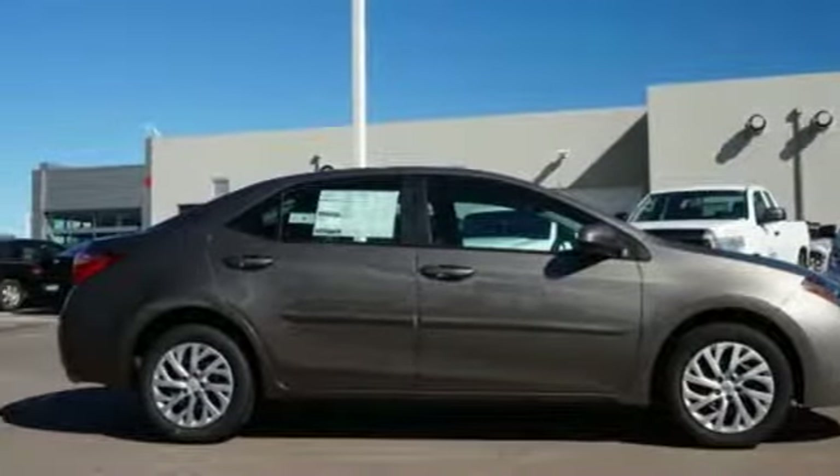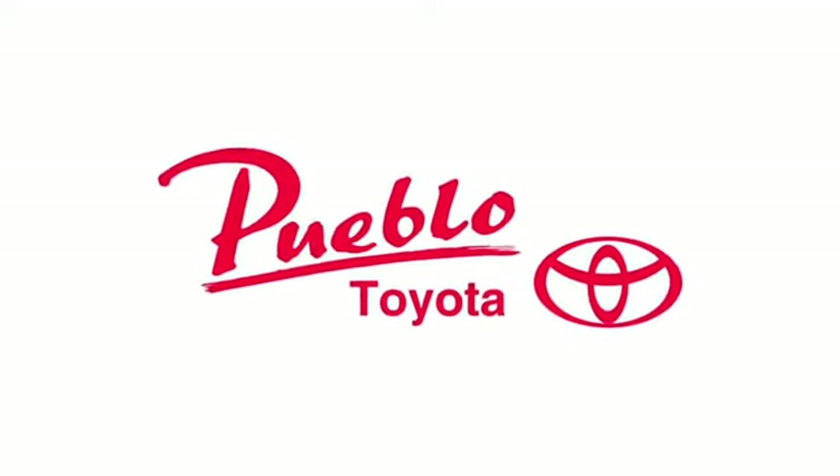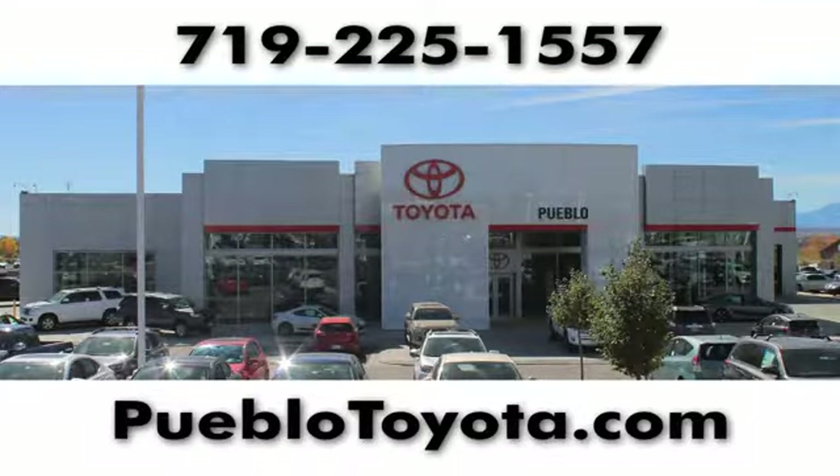Experience it for yourself today. You'll find it all at Pueblo Toyota. Call, click, or stop in today.